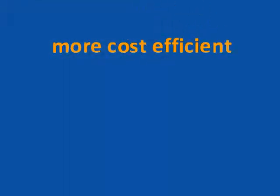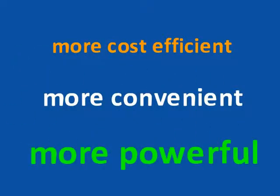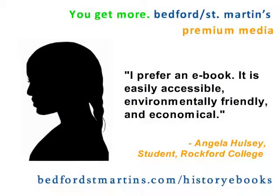For students, eBooks are not only more cost efficient, more convenient, and more powerful, they're also what most of them prefer when given the choice. "I prefer an eBook. It's easily accessible, environmentally friendly, and economical."